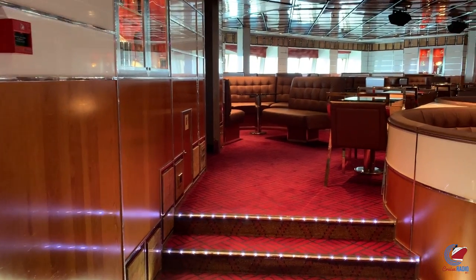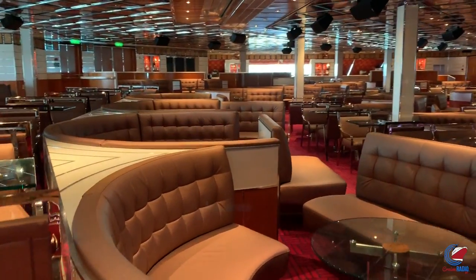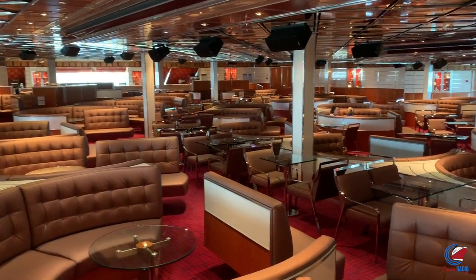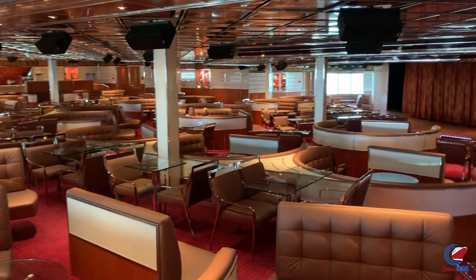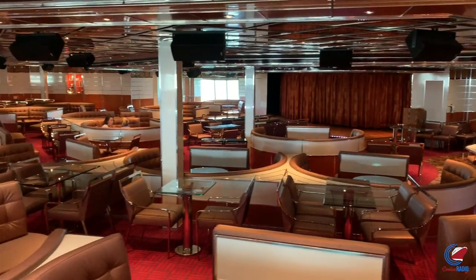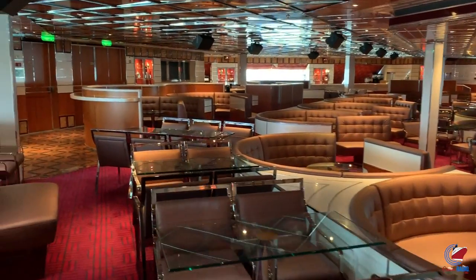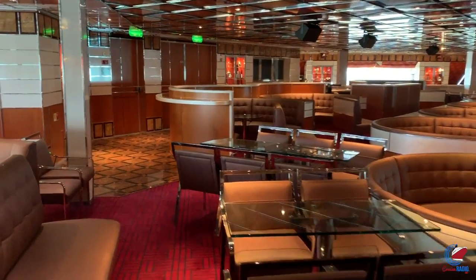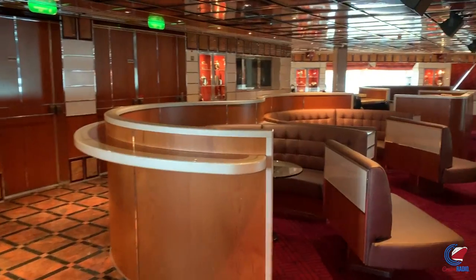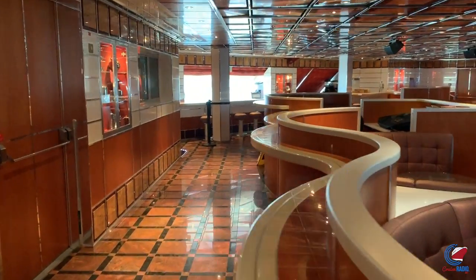Going up to deck five, we'll start in the back at the International Aft Lounge, where the Punchliner Comedy Club is held along with other events during the sailing. The Punchliner Comedy Club has two seatings: a PG show and an adults-only show. The adults-only show does get pretty crowded. One good thing about this lounge on these Conquest class ships is that it's pretty big and has swivel benches, so you can swivel to face the stage or away from it.